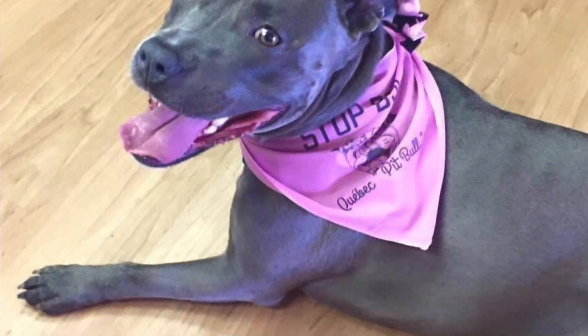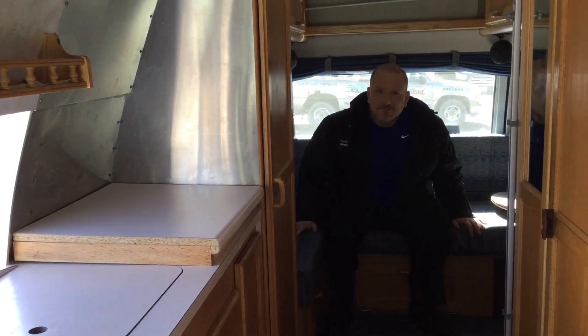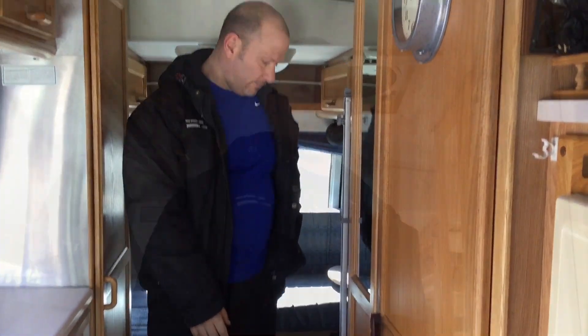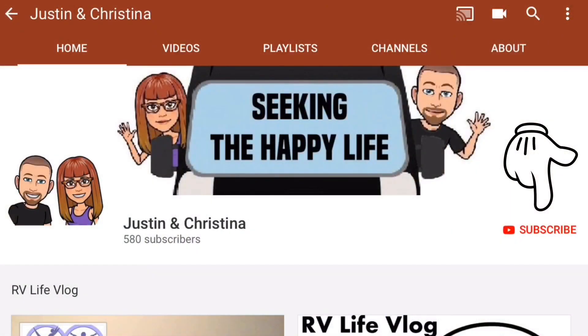All this carpet would have to be ripped out and replaced with vinyl so that when we bring our fur baby Angel with us, things would be easily cleaned. As we leave the back area, we have to watch out not to hit our heads on the ceiling. That's the end of the tour — thanks for joining us!